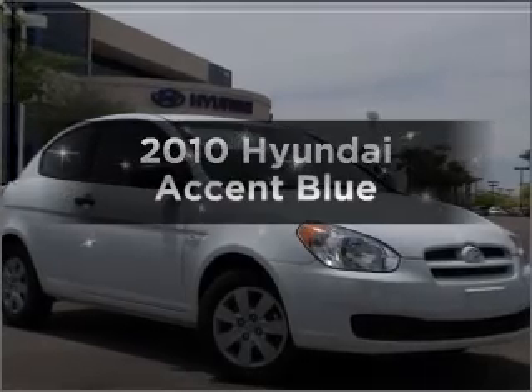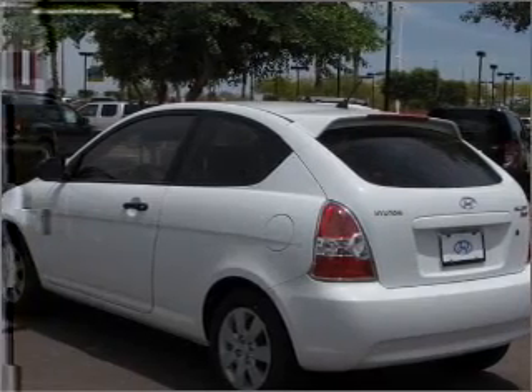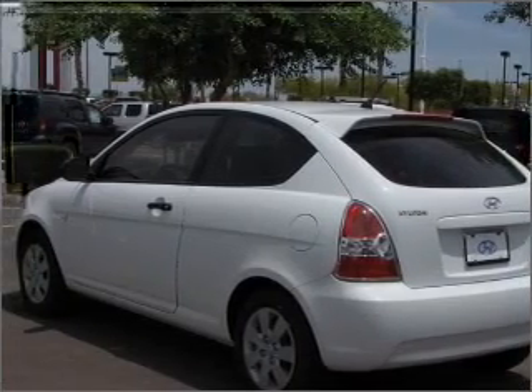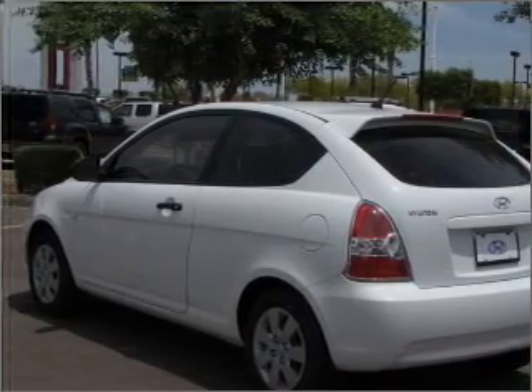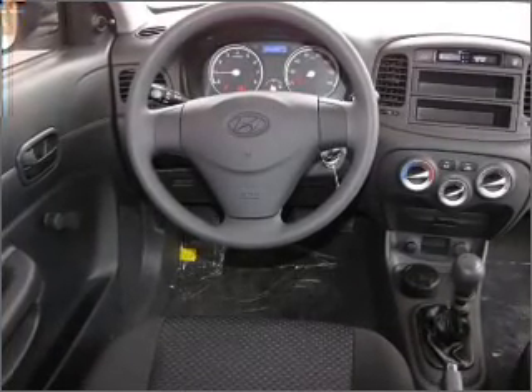Get noticed in this 2010 Hyundai Accent. Find everything you want in a ride under one roof with this vehicle. With an efficient four-cylinder engine connected to a manual transmission that will keep you in touch with your vehicle, you will appreciate the safety feature of anti-lock brakes.